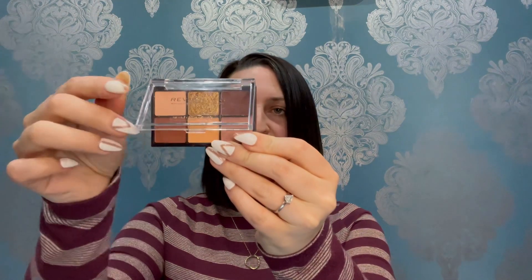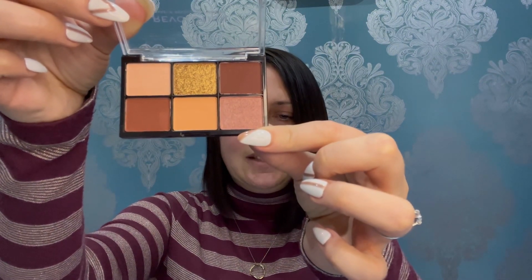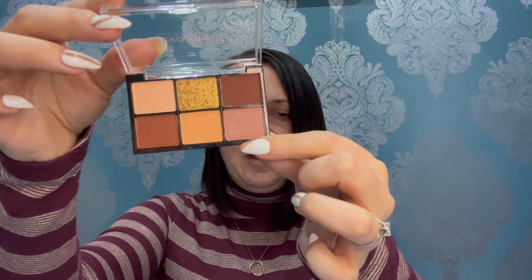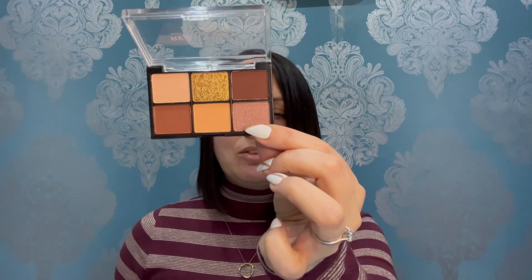The first item is by Revolution — this is a mini reloaded palette in Velvet Rose. The packaging is beautiful with a clear case and it looks really nice. This costs £5 for the full size, which is a great price. The booklet says this palette is the formula you know and love in a mini format, perfect for on the go and travel.